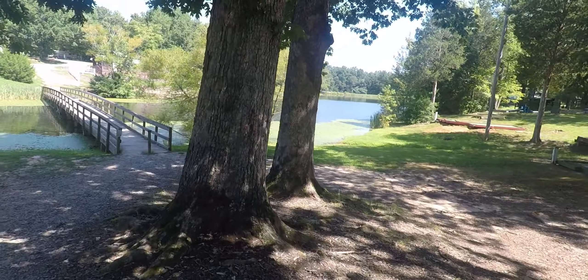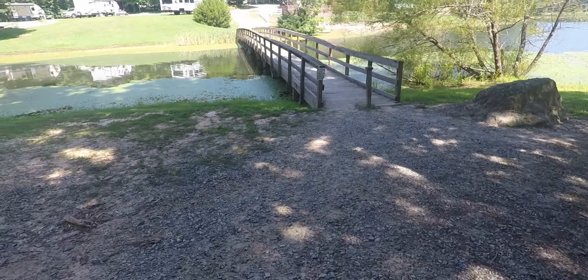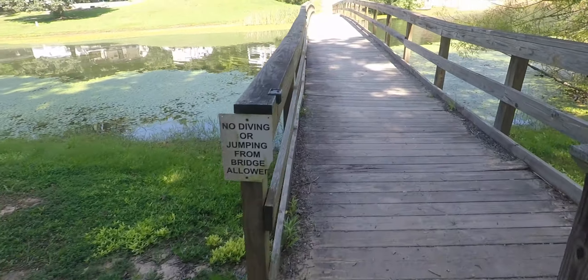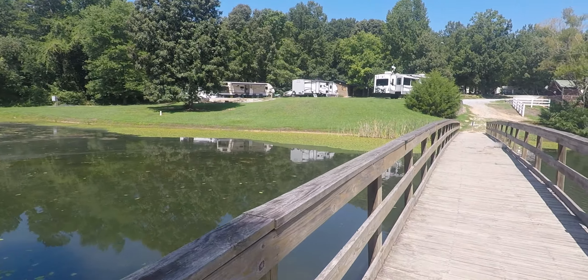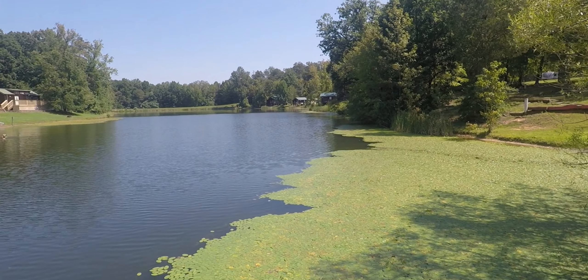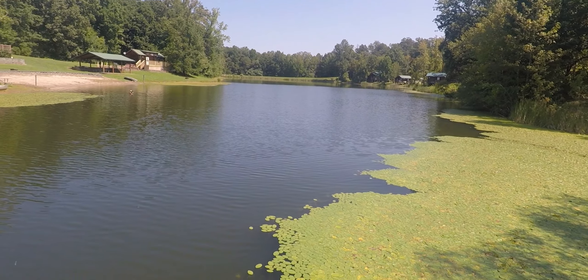The lake has a nice bridge going across it. If you had turned right on that gravel road when the golf cart pulled out, it would have brought you to this part of the park on the other side of the bridge. It's a very large, really pretty lake with a little swimming area to the left, and the cabins are located down there on the right and left.